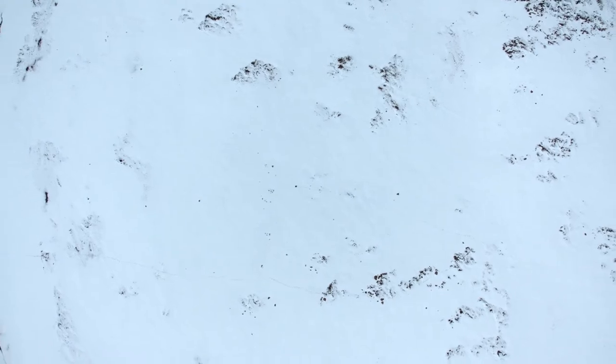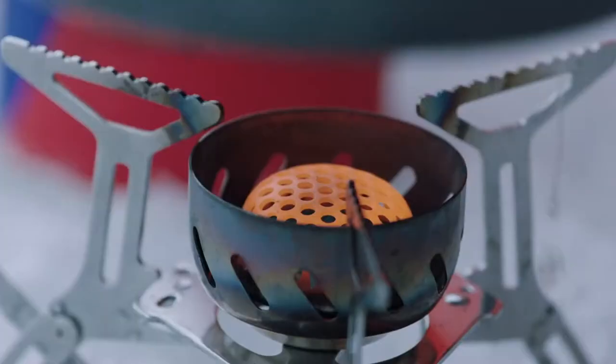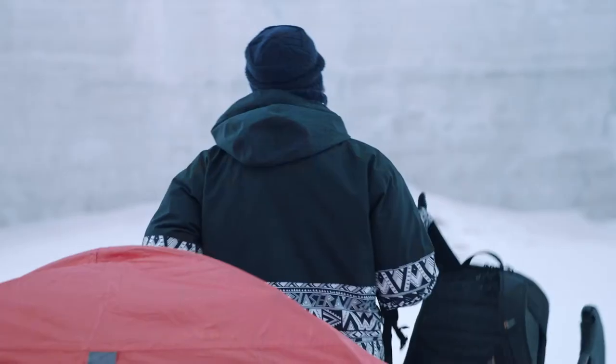I'm an adventure filmmaker, often exploring in remote locations. Filming on icebergs is one of my passions — locations where the temperatures are really very low, to the point where you can't even feel your fingers anymore.